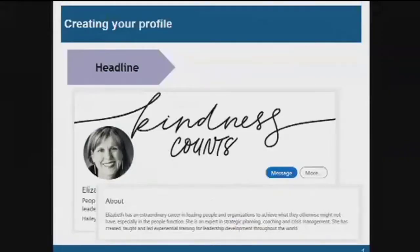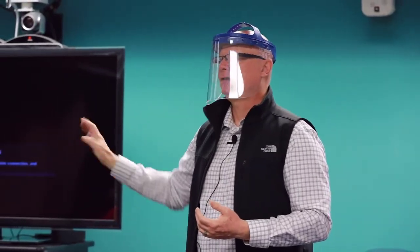Right after the profile, LinkedIn will ask you for an 'about' section. She wrote a very nice short paragraph about her experience, what she's good at, what her interests are, and how she can help you. She's got an extraordinary career in leading people and organizations to achieve what they otherwise might not have. As you guys launch your career and build your first LinkedIn profile, keep it simple: what did you study, what are you interested in, what do you bring to the table?